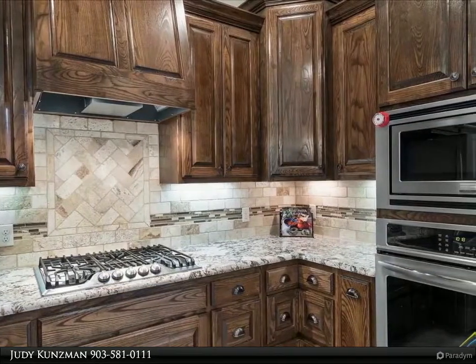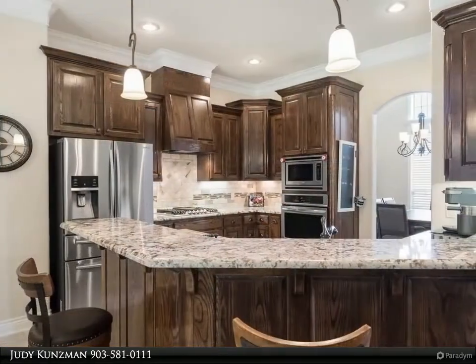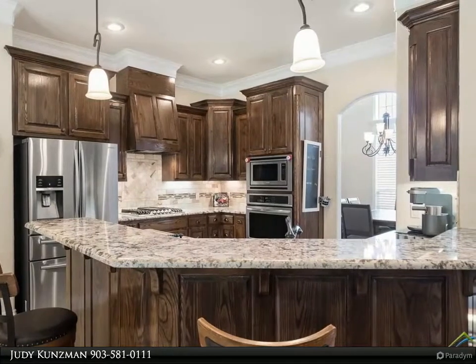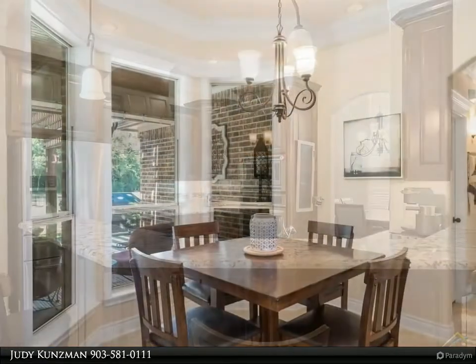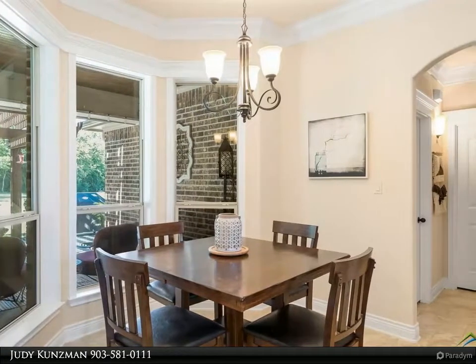The utility room with more storage completes the interior space. Outside, enjoy the private setting from your covered back porch with inlaid stained beadboard ceiling, or underneath the custom cedar pergola with extended concrete patio — a perfect setting to start or finish your day.